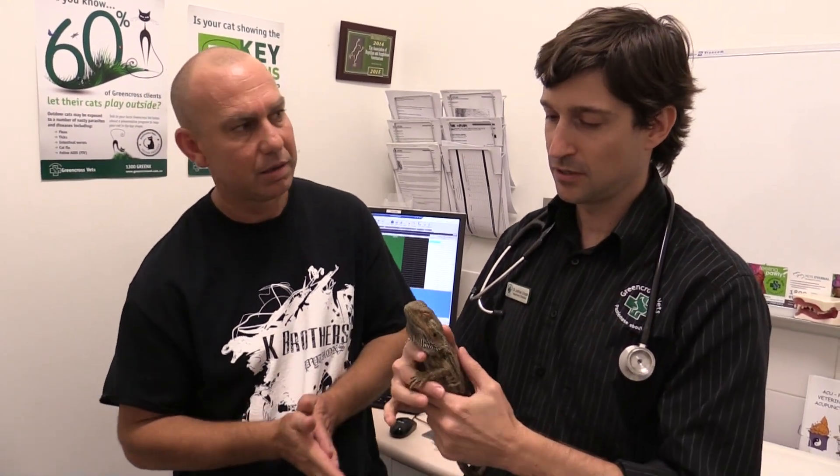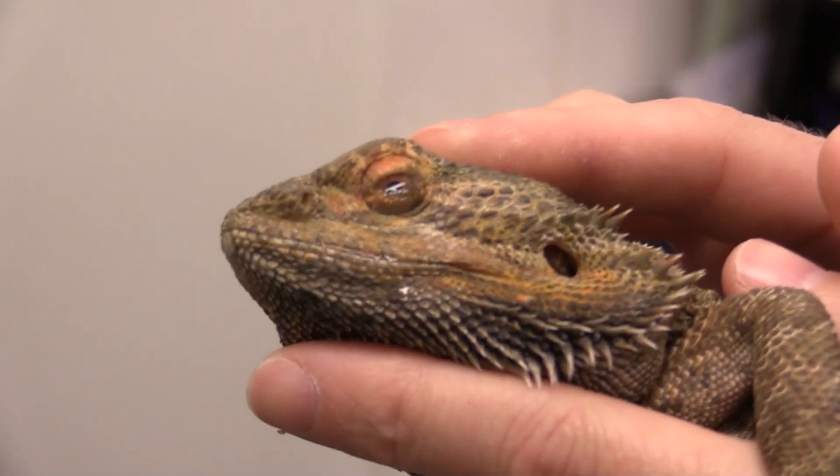Thank you so much for the support for the first video we put up with our good mate Dr. Josh. We're back again with the bearded dragon, which is a past patient of yours I believe. We saw this one about a year ago for some eye issues, and we've got quite a bit of discharge coming from the eyes.